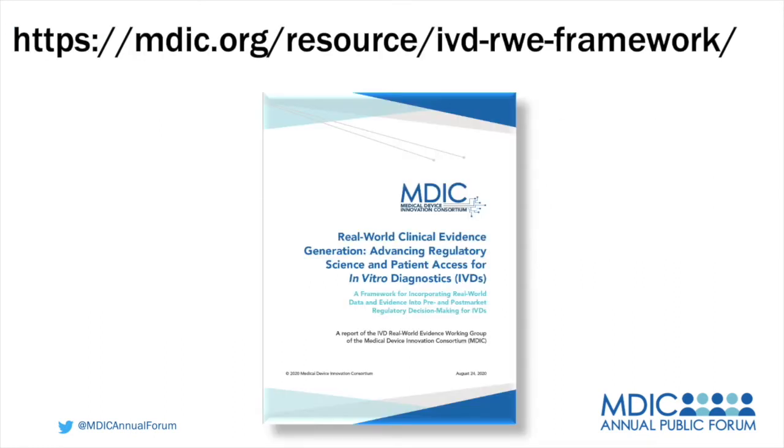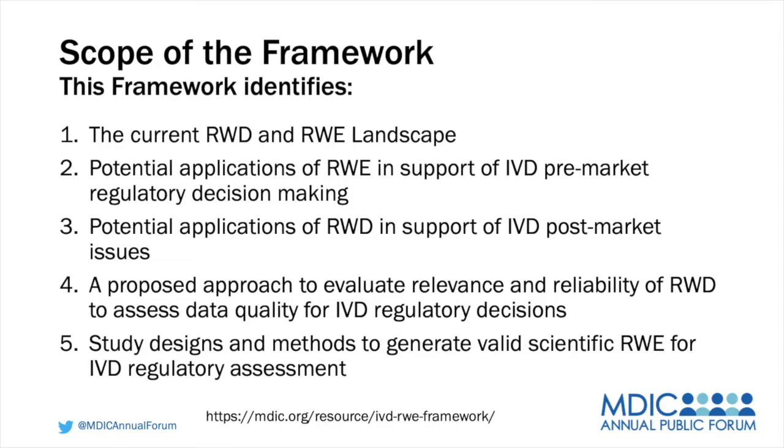Before we get started, let me do a very brief overview of the IVD framework. The real-world evidence clinical evidence generation framework identifies the current real-world data and real-world evidence landscape, potential applications of real-world evidence in support of IVD pre-market regulatory decision-making, and potential applications of real-world data in support of IVD post-market issues. It's a proposed approach to evaluate relevance and reliability of real-world data to assess data quality for IVD regulatory decisions, recognizing that not all evidence in a patient health record will be available for real-world evidence.